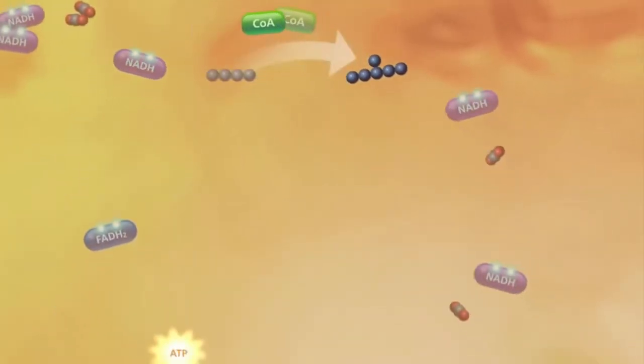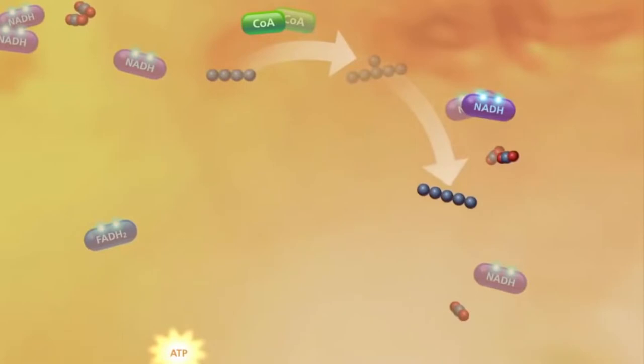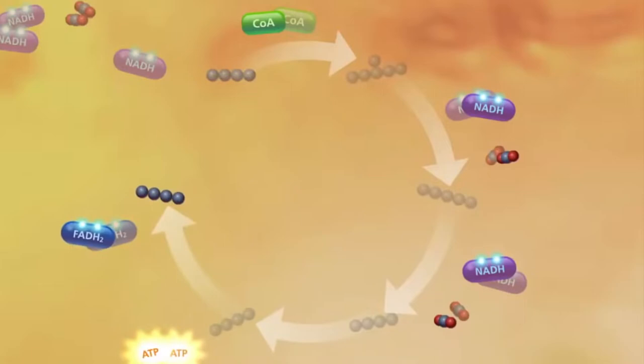But more importantly for energy production, it also produces the following molecules: NADH, FADH2, and ATP or GTP.